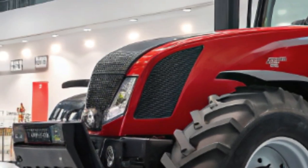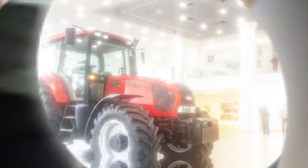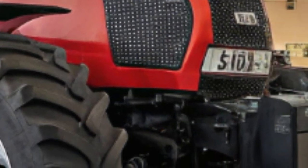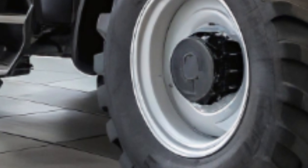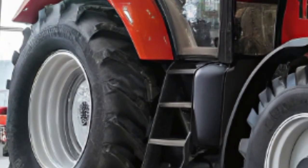Inside the cabin, the 2025 MG ZS Hybrid Plus offers a host of technological and comfort upgrades. The dashboard is anchored by a 12.3-inch entertainment touchscreen that supports Apple CarPlay and Android Auto, ensuring seamless smartphone integration. A 7-inch digital instrument cluster provides the driver with essential vehicle information in a clear and concise manner.